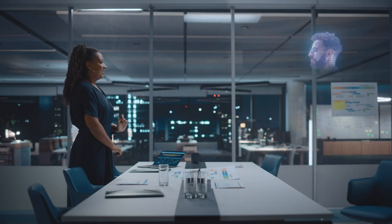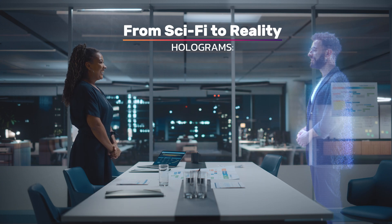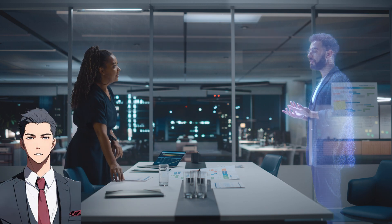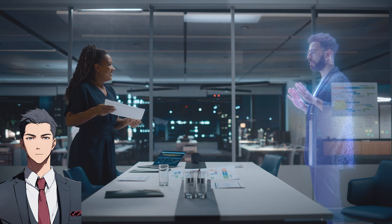Close your eyes and imagine a world where holograms aren't just a dream, but an everyday part of life. Picture yourself stepping into your living room, greeted by a glowing 3D hologram of a loved one miles away. Imagine attending a concert with a holographic version of your favorite artist, performing as if they're right there on stage.